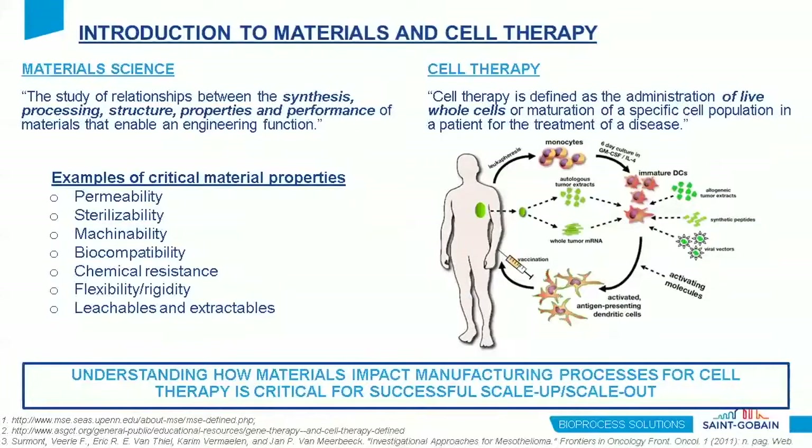Now into the core of today's material — materials and their place in cell therapy. Material science is really the study of the relationship of material properties and performance on function. Cell therapy, at its most generic definition, is the use of whole cells as a drug. Today we hope to show how material properties — including permeability, machinability, and chemical resistance — can play a role in cell therapy manufacturing, and why appropriate material selection is critical for successful scale-up or scale-out.